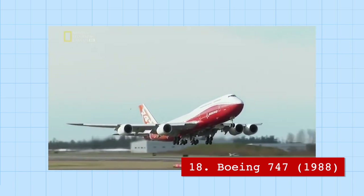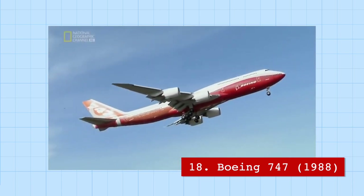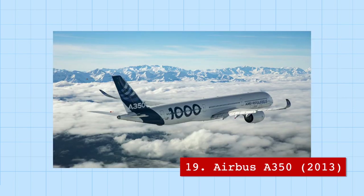The Boeing 747 is not only one of two double-decker passenger planes ever developed, but was actually the model of both aircraft involved in the most deadly air accident in history — which took place on the ground. A 747 attempted to take off while another 747 was still on the runway at Tenerife Island, resulting in a total of 583 fatalities.